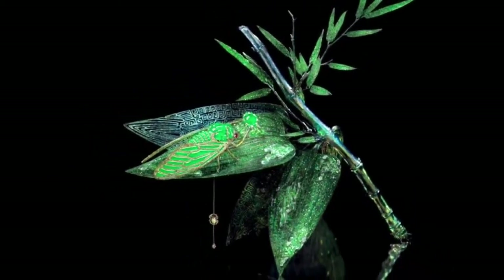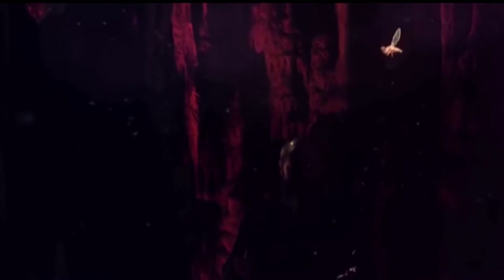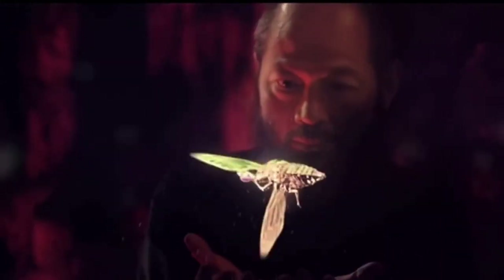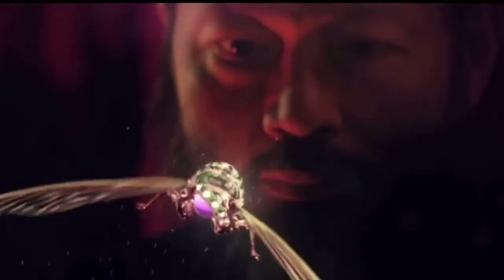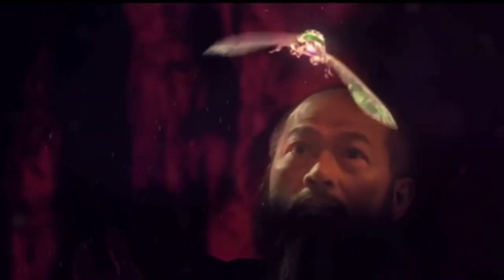Since ancient times, Chinese culture has revered the cicada as a symbol of purity, nobility and rebirth, and regarded jade as a healer. Some Chinese people will even place a carved jade cicada figure in the mouth of the deceased to help them reincarnate more quickly, says Chan.